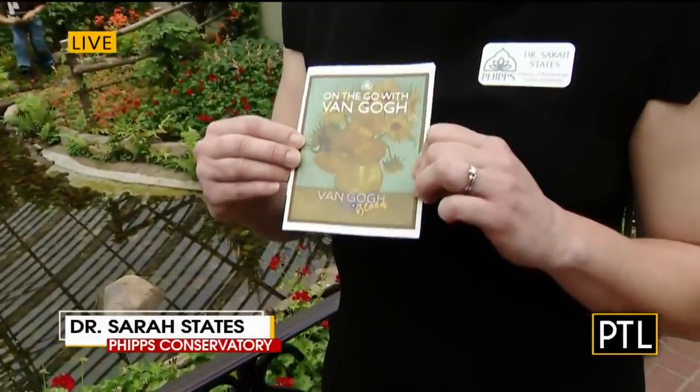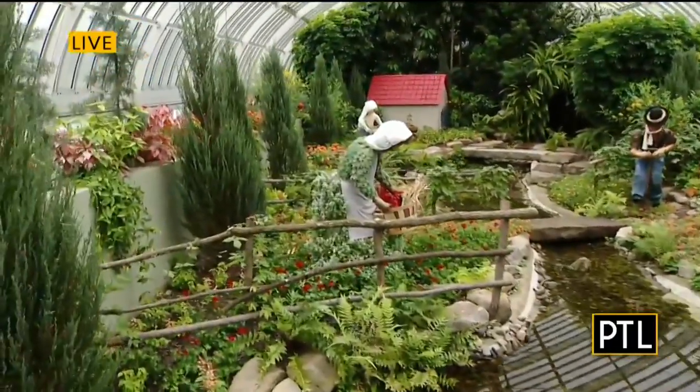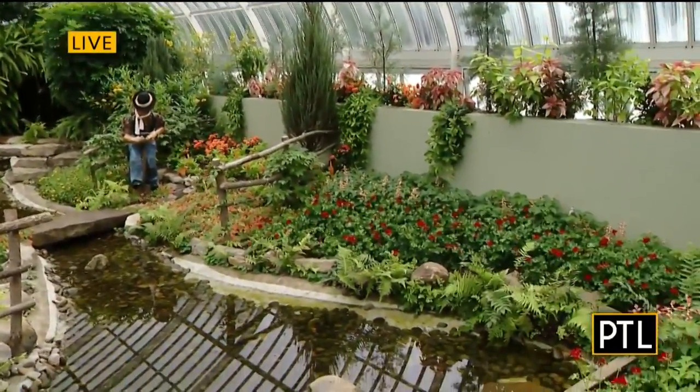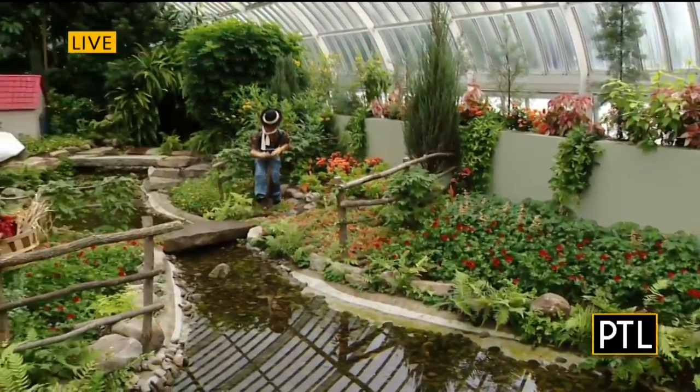Van Gogh and Bloom is our newest flower show, which features the art of Vincent Van Gogh, and there are so many activities for families. One activity is our 'On the Go with Van Gogh' family gallery guide — it's a fun scavenger hunt for kids to discover all sorts of things throughout all the rooms in the conservatory. We also have discovery stations where families and our youngest guests can learn about Vincent Van Gogh's art and try to recreate some of his paintings, like our build-a-sunflower and Starry Night, or our paint-like-a-master craft, which is a way for kids to try out some color mixing.